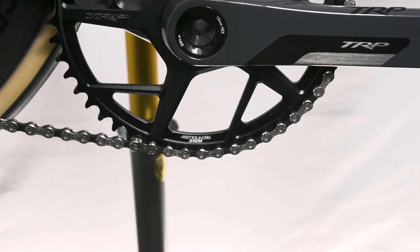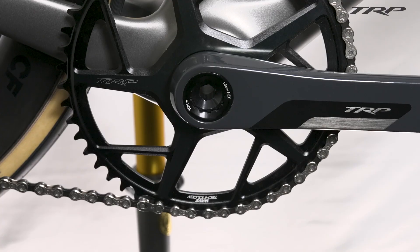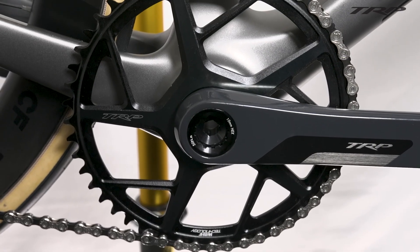The next component I want to talk about is our road and gravel specific cranksets. These cranksets are offered in multiple configurations to allow the rider to choose what's going to work best for them and the terrain they plan on riding, ranging from a 52 tooth all the way down to a 44 tooth.